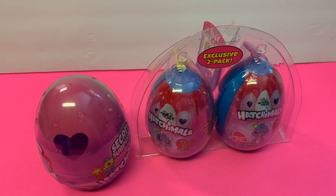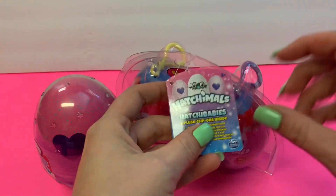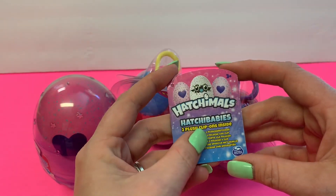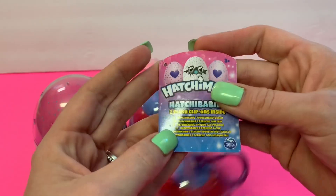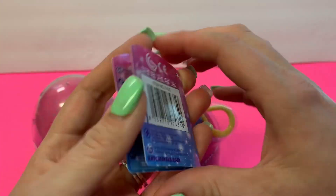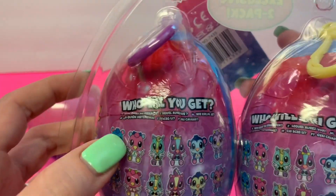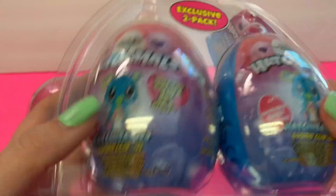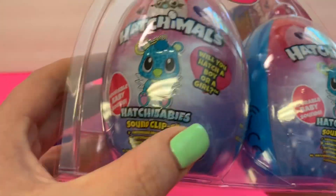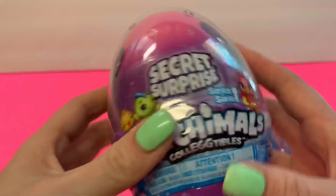Hello friends! Today I wanted to do a super quick video because I have some things to share. I have an exclusive two-pack of the Hatchimals Hatcha Babies — two plush clip-ons inside. It says 'Hatcha Babies' and there are several different ones you can get. It says 'sound clip-on' — will you hatch a boy or a girl? Adorable baby sounds! I also got the Hatchimal Secret Surprise.